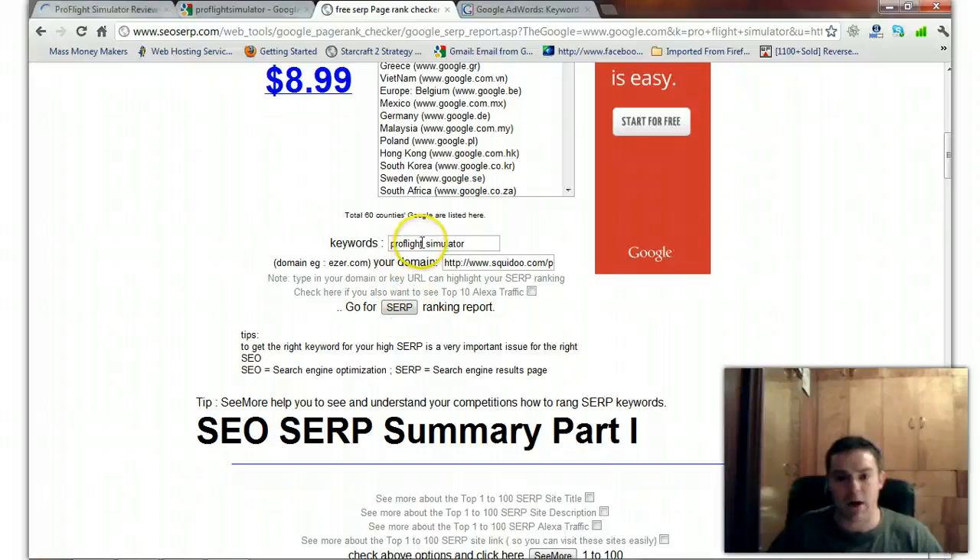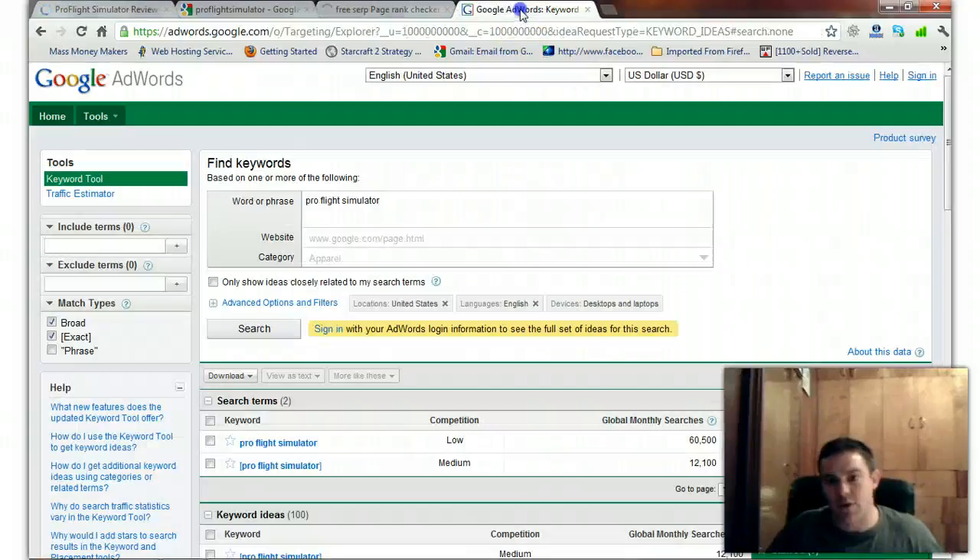I'm going to put in the product name ProFlight Simulator with no space between pro and flight. Let's see where I'm ranking for that. We'll copy this keyword and while we're waiting, we'll go over to the AdWords keyword tool to see how much traffic this one's getting.